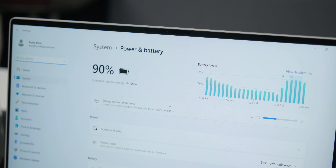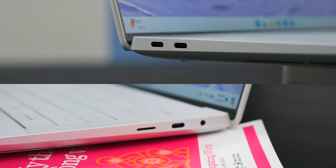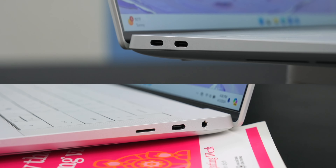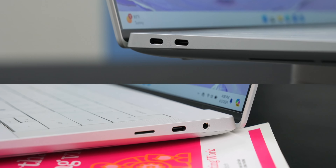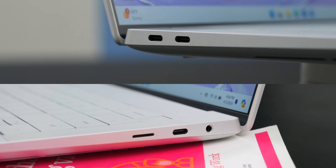As for the battery, it provides around seven and a half hours of screen-on time, which is very good thanks to the new Intel Core Ultra chip. In terms of connectivity, there's no SD card slot — only three Thunderbolt 4 ports. This is even fewer ports than the MacBook Pro 14.